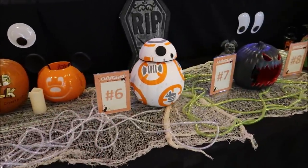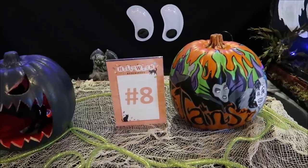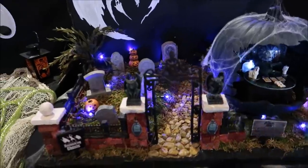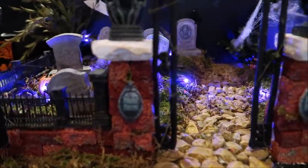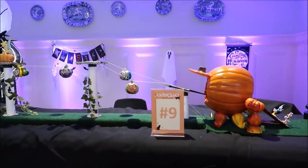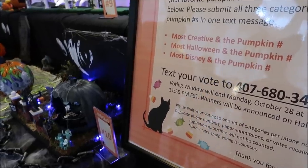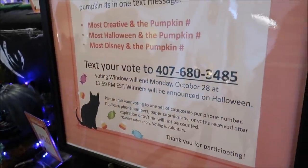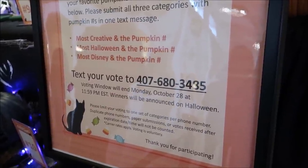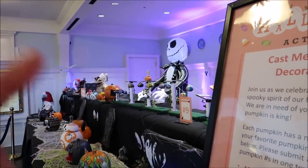BB-8, the Headless Horseman, the Villain's Pumpkin, a graveyard scene for the Haunted Mansion — look at the detail. But my favorite has to be the Pumpkin Skyliner. How creative is that? You guys can actually vote if you wanted to — just text your vote to 407-680-3485 up until October 28th. Number nine, Pumpkin Skyliner — I bet you it's the winner.